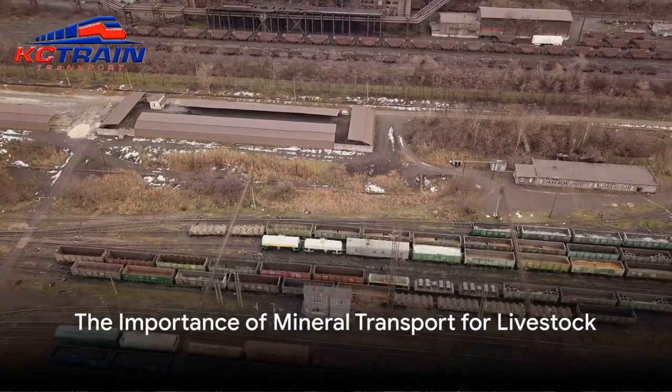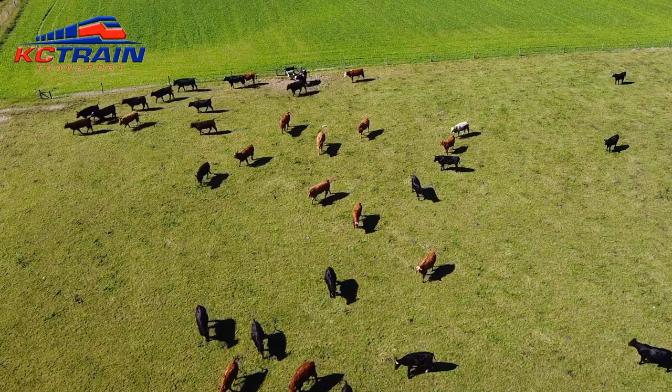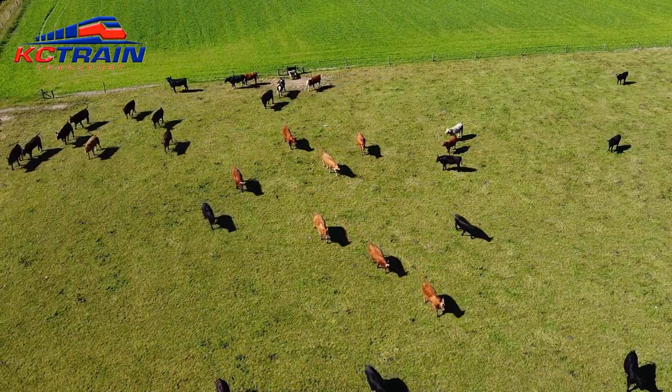Have you ever pondered the significance of transporting minerals for livestock? It's a fascinating process that plays a pivotal role in maintaining the health and vitality of herds across the globe.